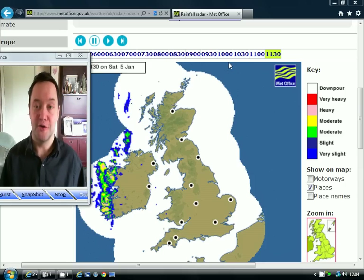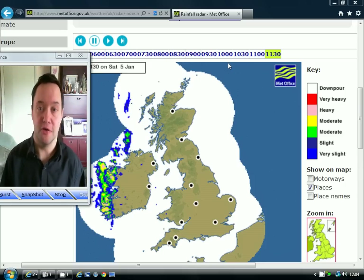Hi everyone, back to you again for today's video where we're going to do the Saturday forecast day, having a detailed look at weather for the week ahead across the British Isles.